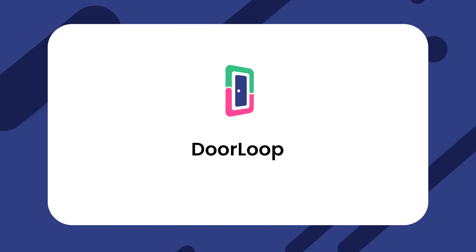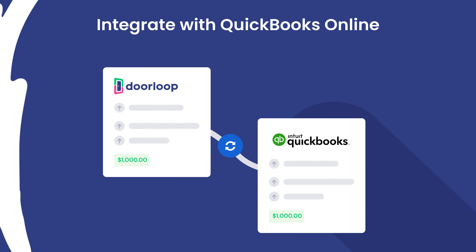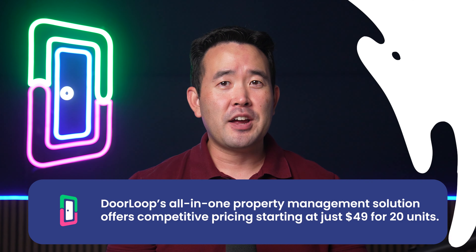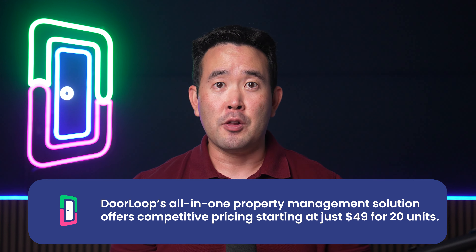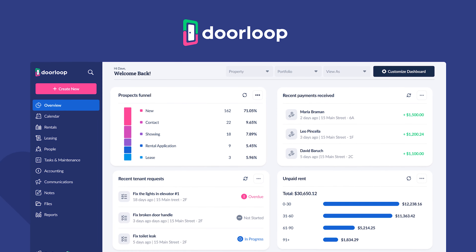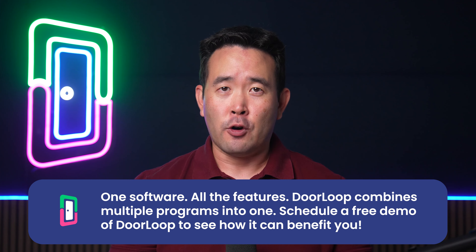And finally, DoorLoop offers an all-in-one platform with fantastic customer service and competitive pricing. From a full accounting suite, to a convenient QuickBooks Online integration, to a tenant portal, to maintenance management — DoorLoop's got you covered. Pricing starts at just $49 for 20 units. Investing in a reliable solution like DoorLoop will help you streamline operations while providing an extraordinary resident experience. DoorLoop is a top contender at an affordable price.